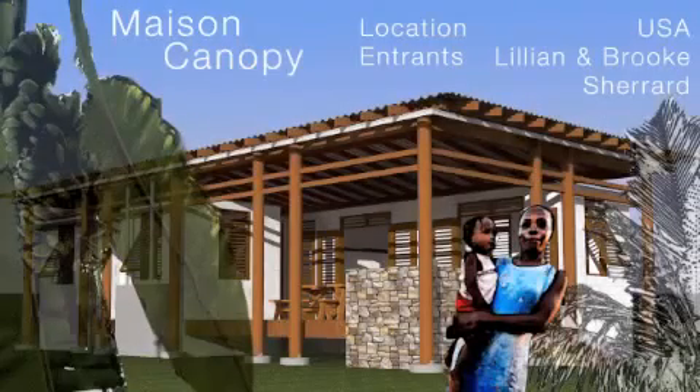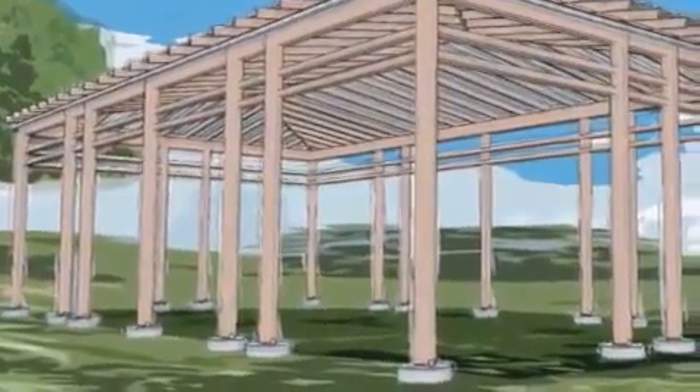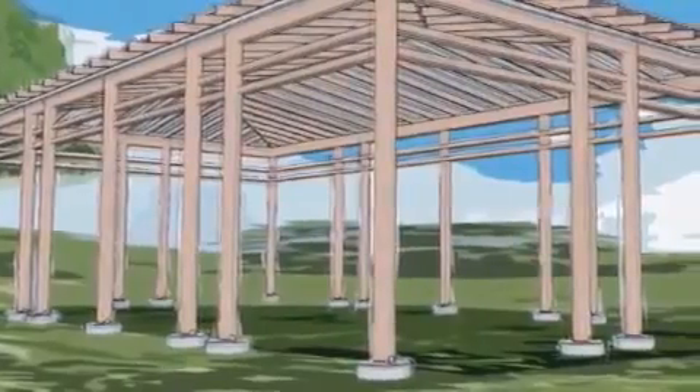Maze and Canopy is an entry from architects in the USA. Their idea behind Maze and Canopy was to offer a sanctuary to heal the body and spirit. The open plan of this home creates a protected yet open place from which to engage new neighbours and build new friendships.